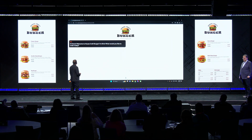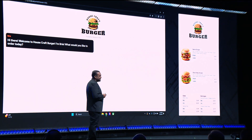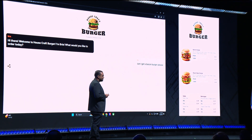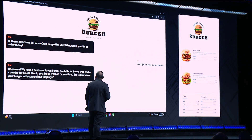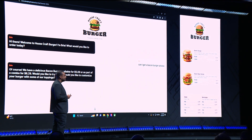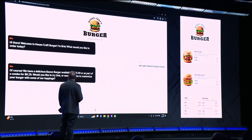Hi there. Welcome to HouseCraft Burger. I'm Brie. What would you like to order today? Can I get a bacon burger, please? Of course. We have a delicious bacon burger available for $5.09 or as part of a combo for $6.29. Would you like to try that, or would you like to customize your burger with some of our toppings?